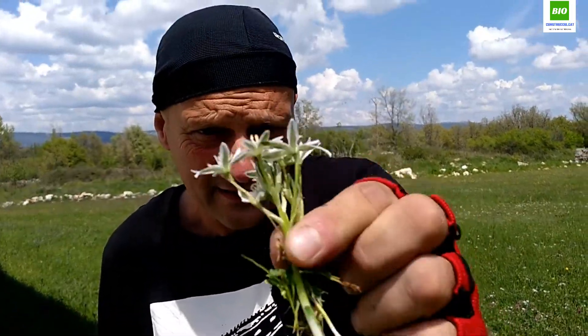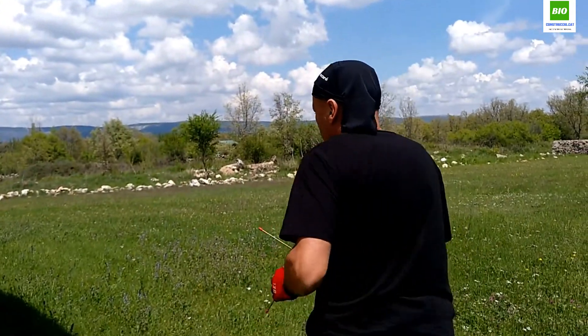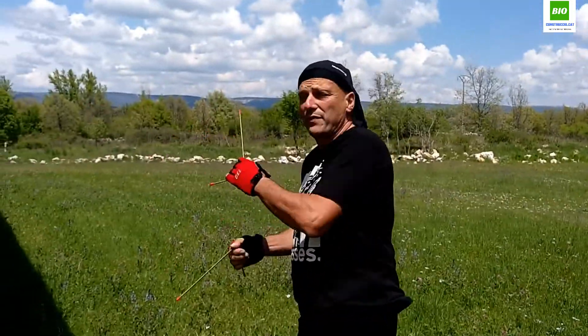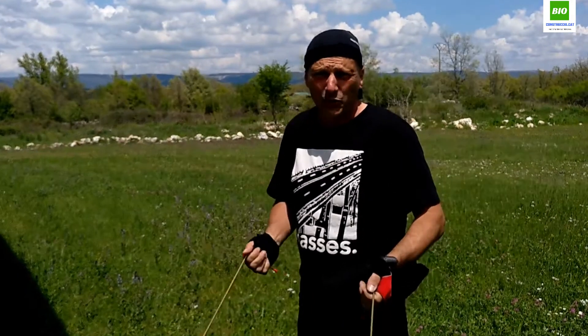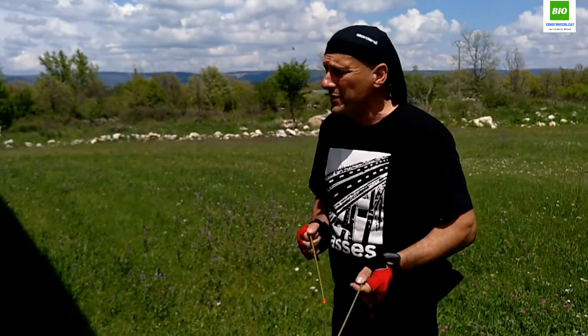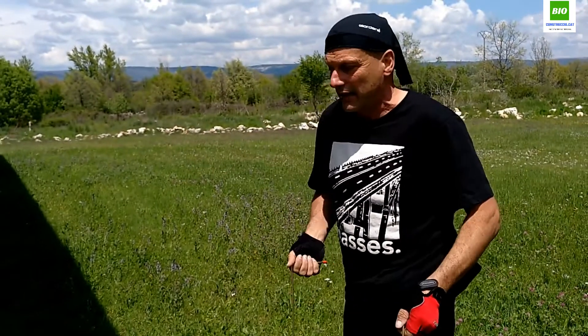Estamos en primavera, aprovechar, salir al campo. Vamos a buscar, porque esto tiene la misma referencia de un templo católico con la cruz, aprovechando la energía tópica. Normalmente siempre es agua; en este caso la entrada siempre es agua. Y ahora vamos a buscar la cruz que se forma en donde está el altar.